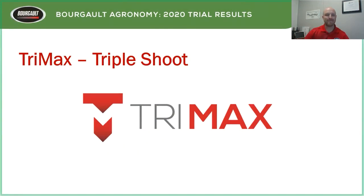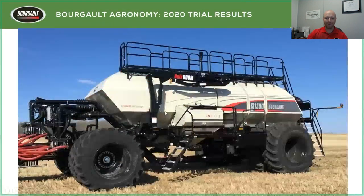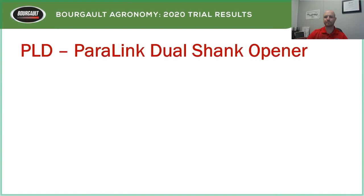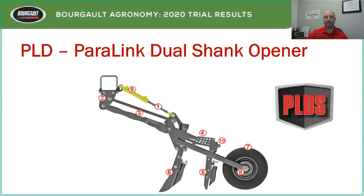We have a new release — the Trimax system. The triple shoot is just three airways that can send dry product out to the drill. On our tank this year, we have three airways: two 7-inch and one 6-inch, with three fans. This is a capability we found beneficial in our trials and are now offering as a product, expanding on the agronomic advantages of this kind of setup.